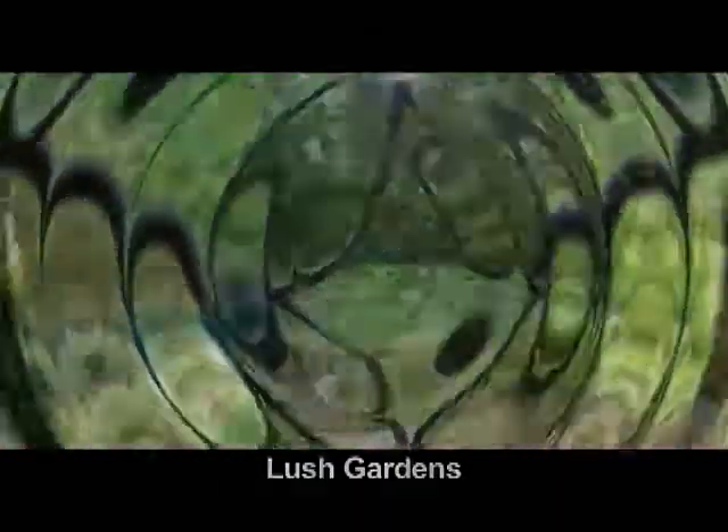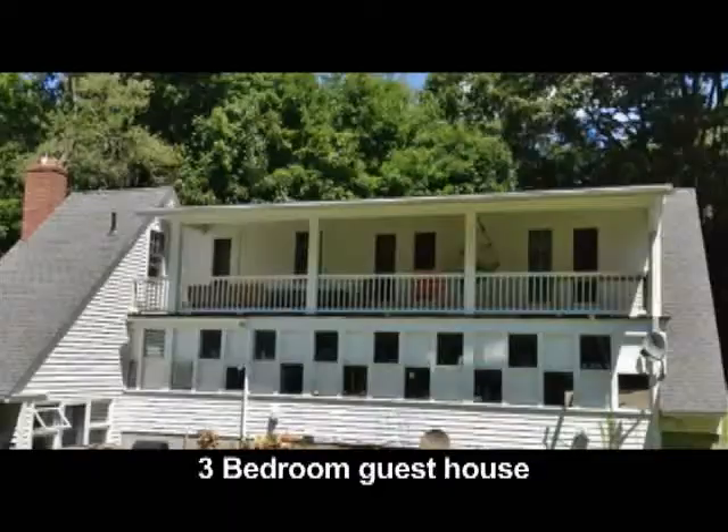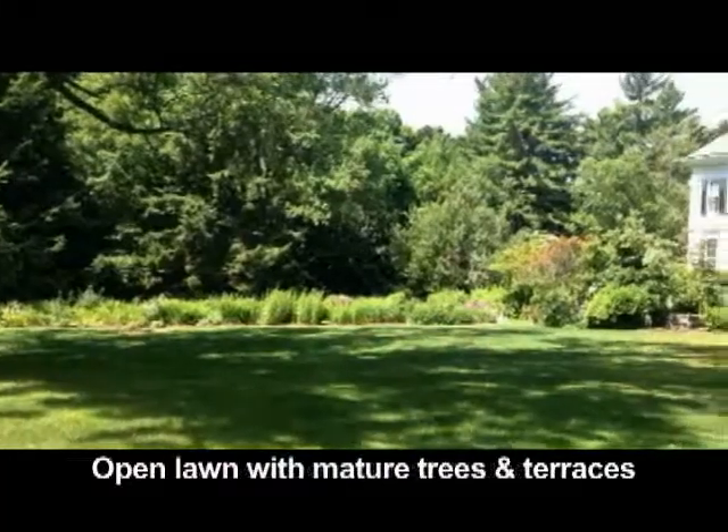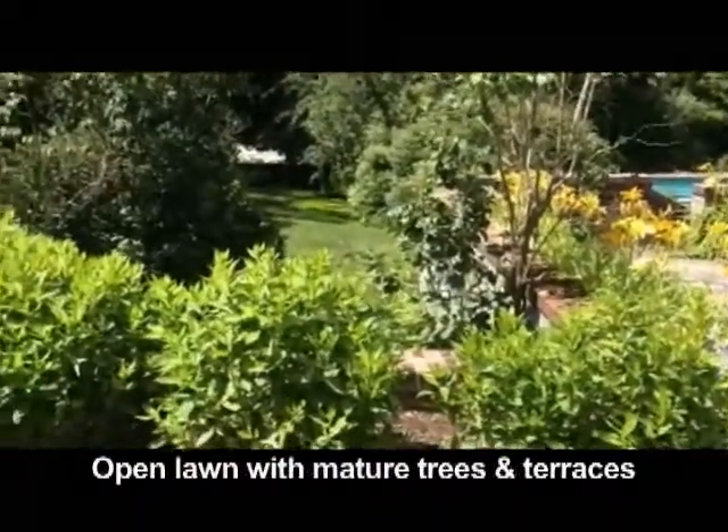Outside, there are lush gardens, a beautiful swimming pool, private tennis courts, a three-bedroom guest house, open lawn, mature trees, and terraces.